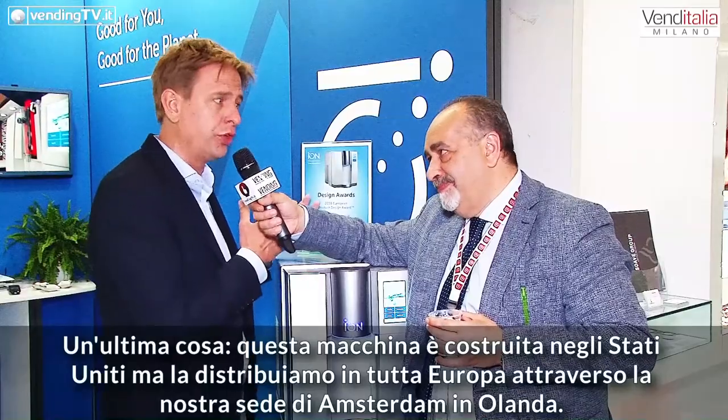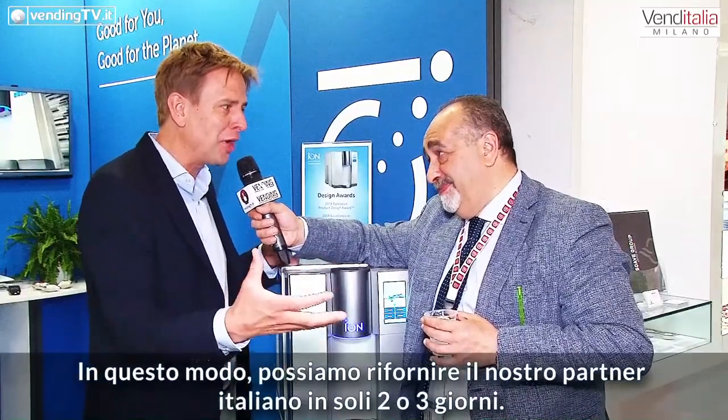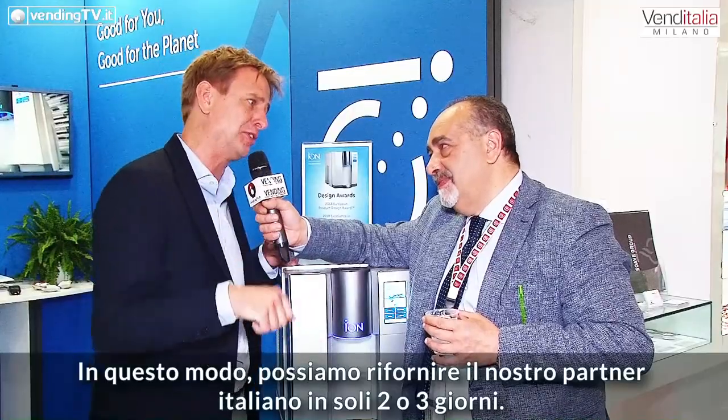Roger, thank you very much. One last thing: the machine is built in the United States, but we have inventory in Amsterdam, in Holland, for all over Europe. So we can supply our Italian partners within two or three days.